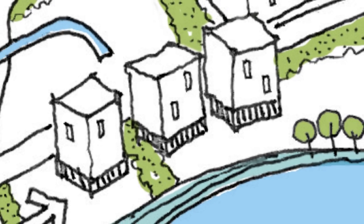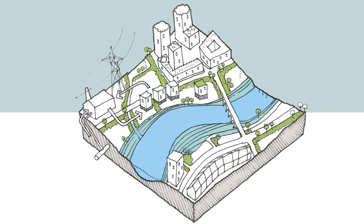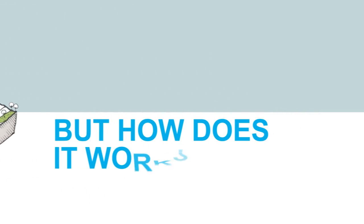Water sensitive urban design can be applied at every scale, from the design of our homes to strategic planning of large cities and towns. But how does it work?